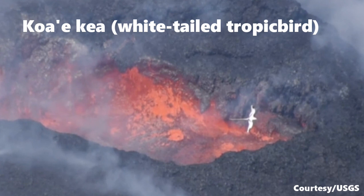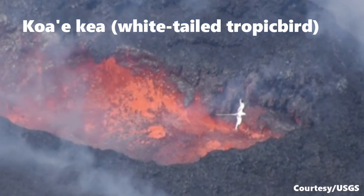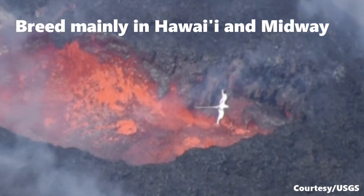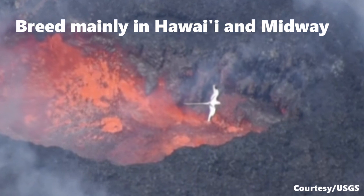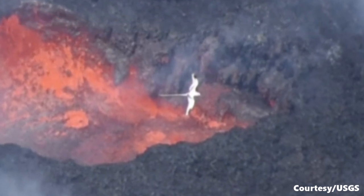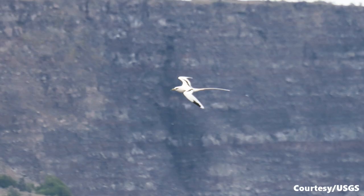That white bird flying over the lava lake is called Kaua'e Kea, or the white-tailed tropic bird. They breed mainly in Hawaii and Midway and the populations are stable. Here is another capture of the Kaua'e Kea by the USGS.